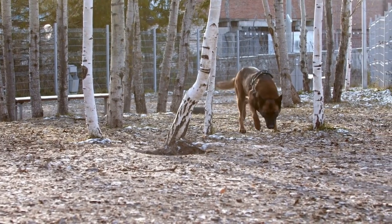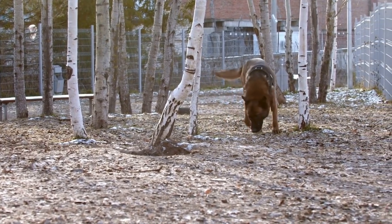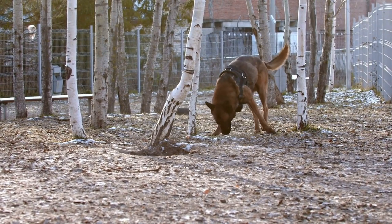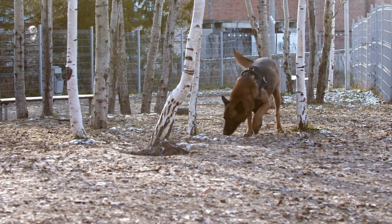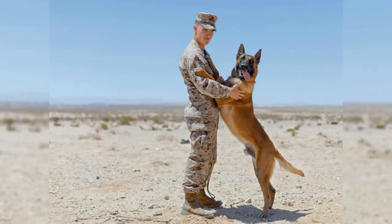The Belgian Malinois is a medium-sized breed that stands between 22 to 26 inches tall, and weighs between 40 to 80 pounds. They have a short, dense coat that is typically fawn or mahogany. Belgian Malinois are known for their high energy level, intelligence, and ability to learn quickly.